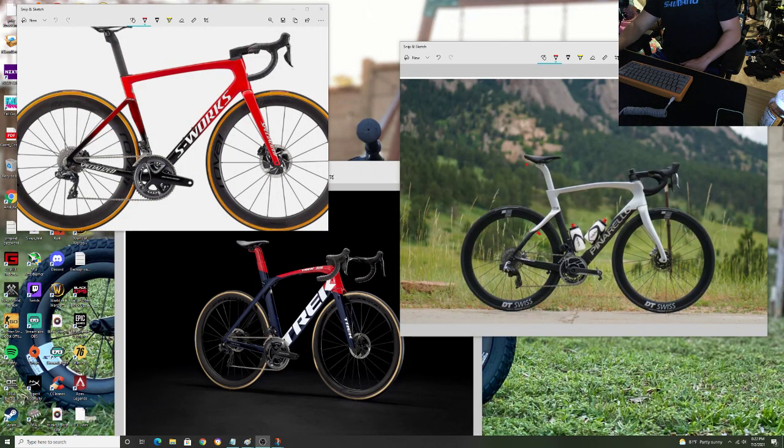Hey, how's it going everyone, GC Performance here, back with another video. Today we're gonna be taking a look at these top tier bikes in the marketplace and figure out what makes them worth $13,000. I do a lot of these videos on S-Works Tarmacs and top high-end bikes, and a lot of the comments always say $13,000 — I'll take two, $10,000, that's cheap, that's not worth that, that's dumb, I could buy a Honda motorbike.